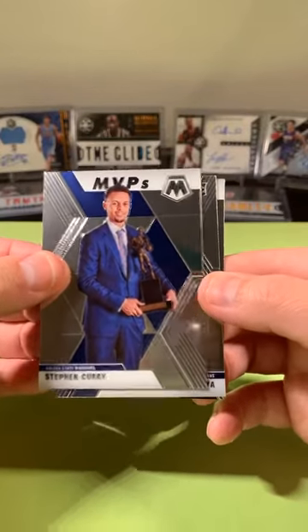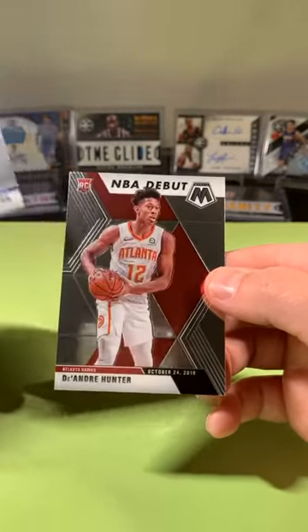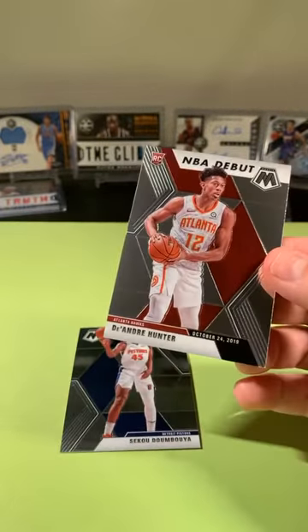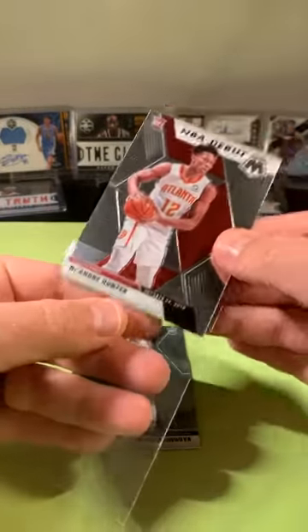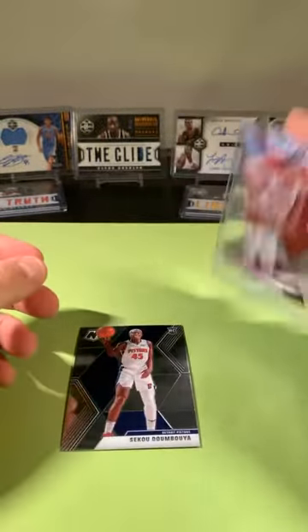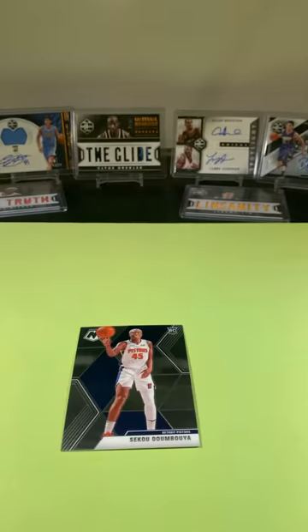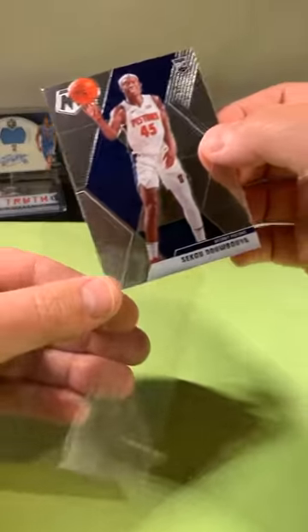Stephen Curry MVPs. Siku base rookie. And a DeAndre Hunter rookie, NBA debut. Not too bad. DeAndre Hunter going to the Pistons.